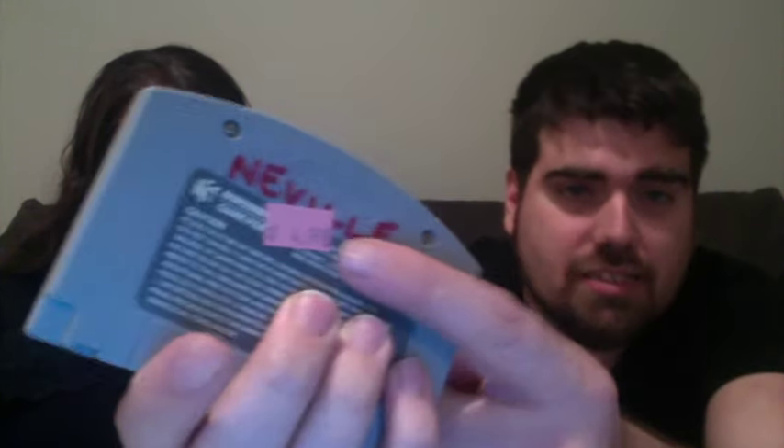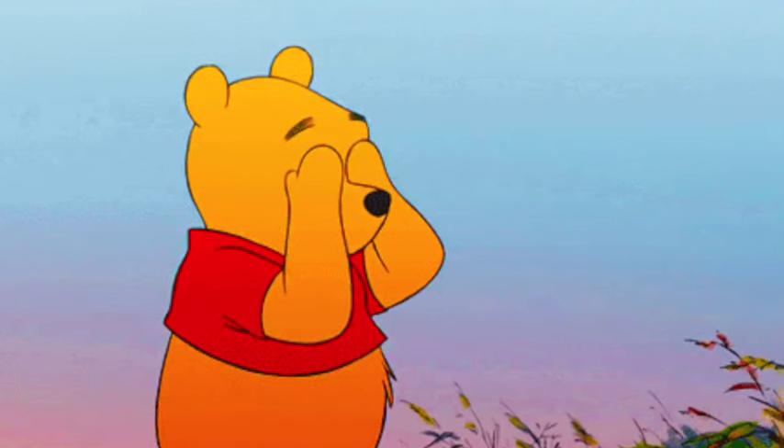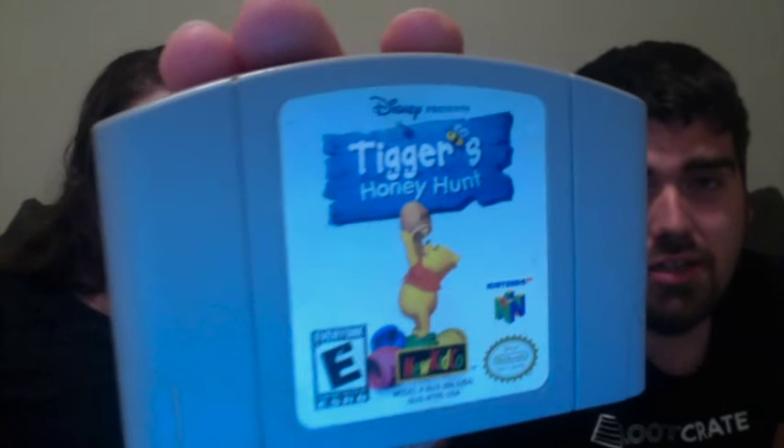Alright, so this was right after Christmas. At one Goodwill they had a few N64 games but they were way overpriced — all of them were like $20. This one was only $4.99. I thought it was a red sticker, apparently it's pink. I was thinking I was going to get it for half off, but I didn't want to pay $5 for it anyway. It's Tickers Honey Hunt for the Nintendo 64.